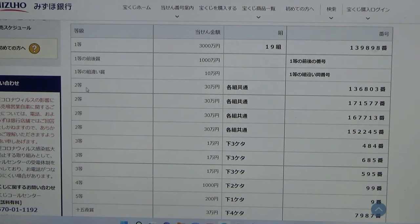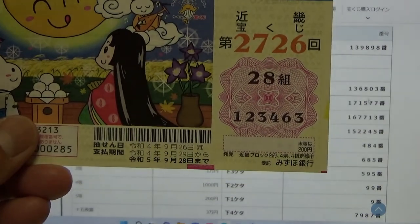To win the third prize, this means that you can have any grouping number, but you must have these numbers in the exact order: 1, 3, 6, 8, 0, 3. No good for me.